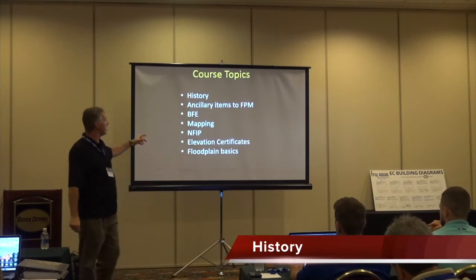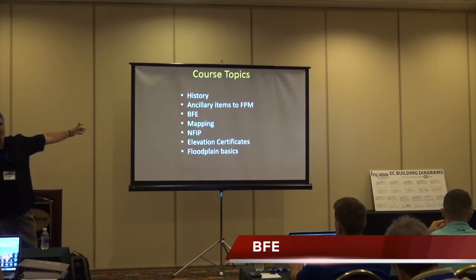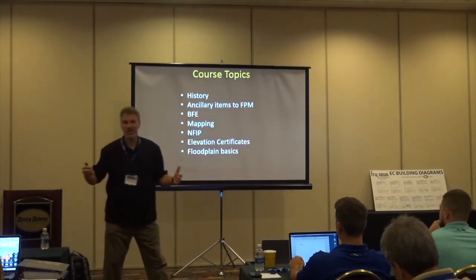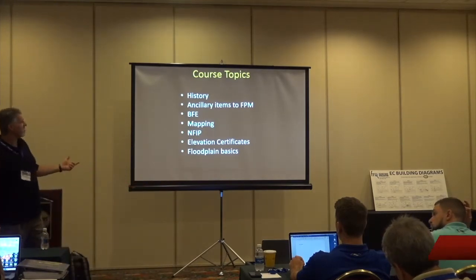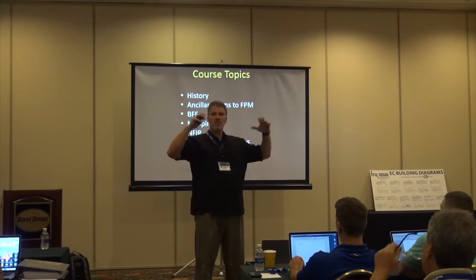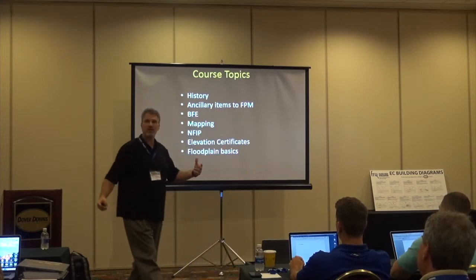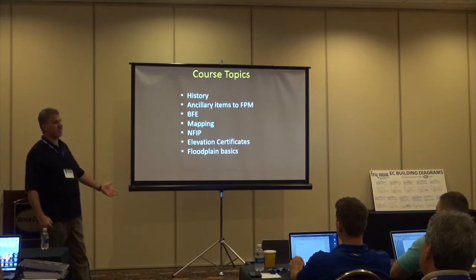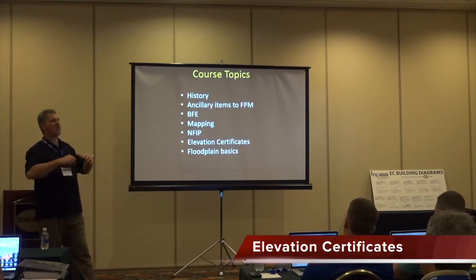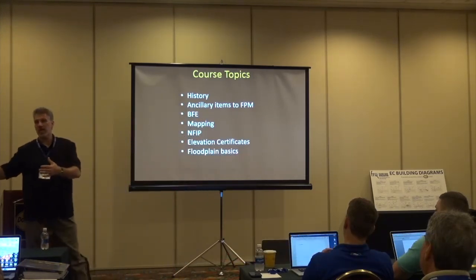We're going to talk about the history of the NFIP and ancillary items in floodplain management. You're going to hear the term BFE a lot — by five o'clock today you will definitely know what BFE is. Mapping is a really important segment, and we'll cover how different areas tie into reading the map, reading the flood insurance study, reading the profiles. We'll also talk about the NFIP itself, elevation certificates, and the overall floodplain basics that deal with everything from the technical to the sociological to the insurance side.